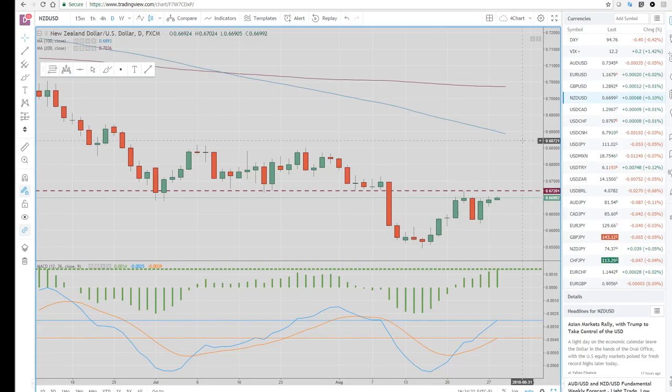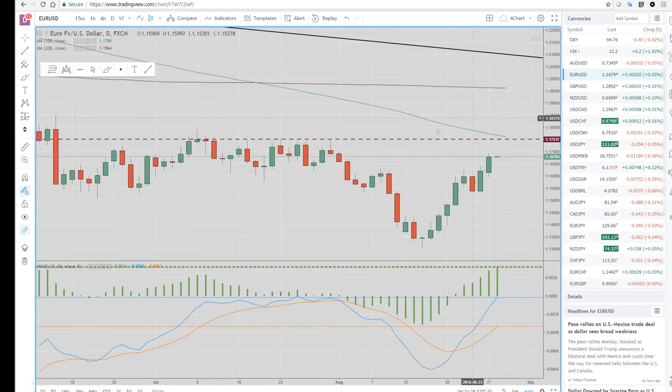The dollar bears are definitely in control. $1.1791 in euro dollar is a big area that some of the technicians are looking at — this old high. If we start getting above there, this thing could get all the way back to $1.20.